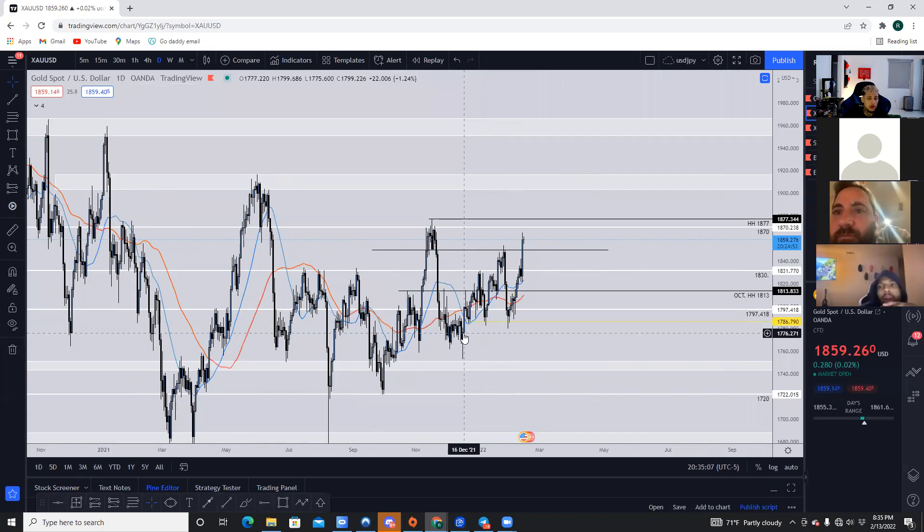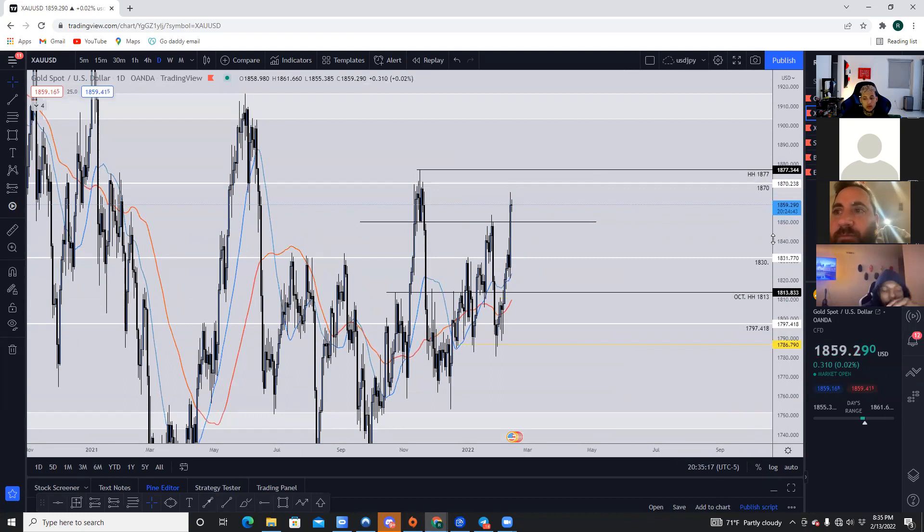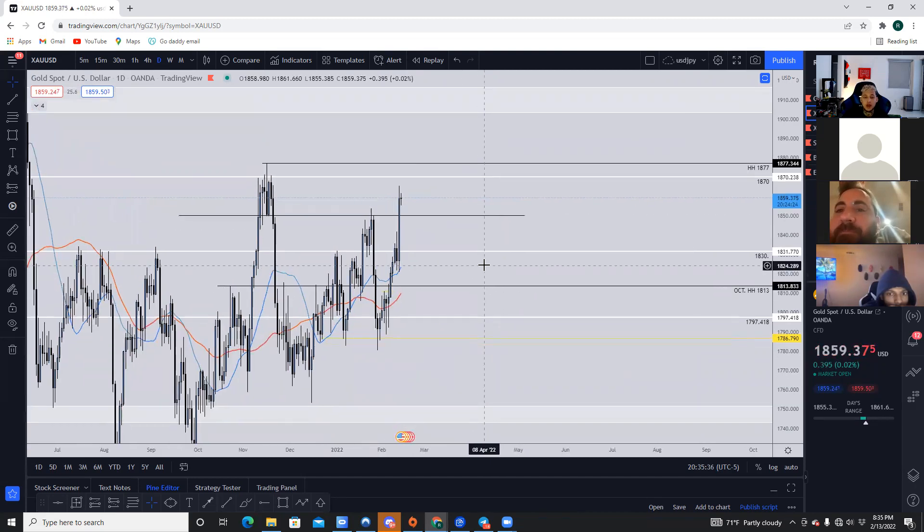Also, any thoughts on the January high in gold and its influence on price for the next few weeks? Right now price is making higher highs and has actually broken above the January high, which indicates gold is going to continue to make higher highs because in bullish market structure price makes higher highs and higher lows. I'd like to see gold come back into the January highs, hold as resistance, and then look for price to go long from there to make February highs.